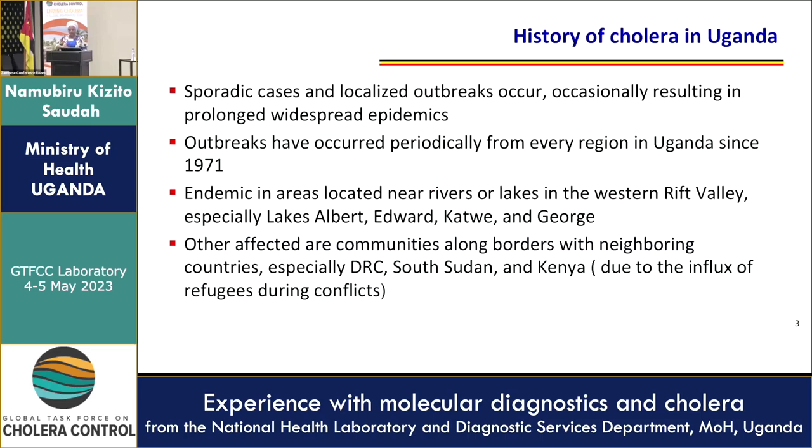We've had outbreaks in Uganda with sporadic cases and localized outbreaks occurring, resulting in prolonged widespread epidemics. Outbreaks have occurred periodically in every region of Uganda since 1971, and it is endemic in areas near rivers or lakes — that is in the Western Rift Valley, especially Lake Albert, Edward, Katwea, and Georgia.